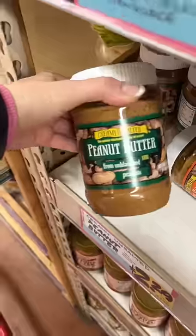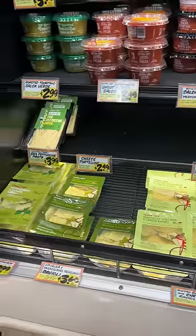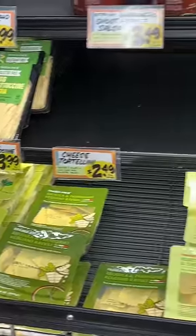My boyfriend got some burritos. We restocked on peanut butter and PBC bars — it's actually a new product, so excited to try it. And I think they discontinued the gluten-free cheese ravioli and I am so sad about it, so Trader Joe's, if you're watching this, please bring it back.